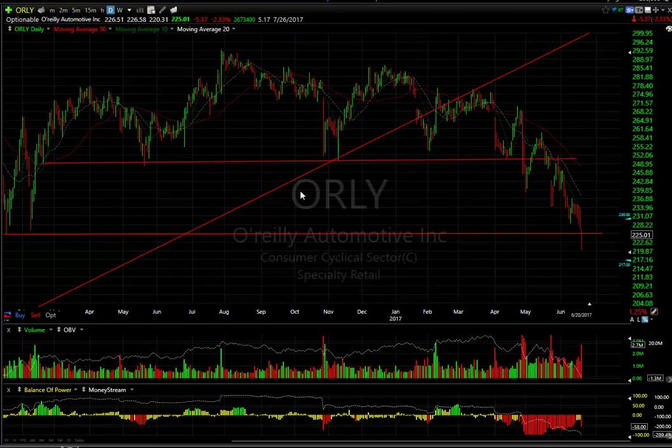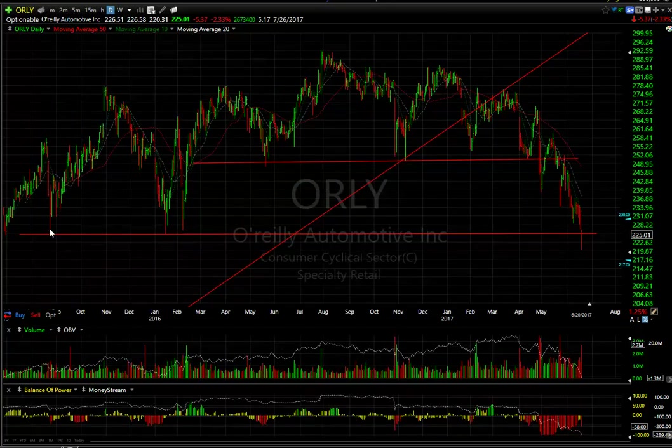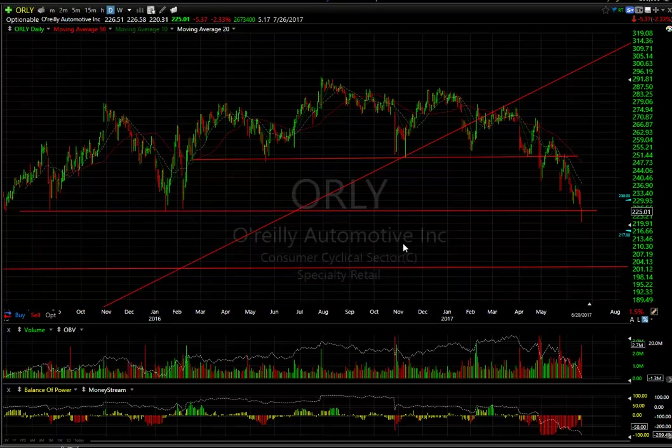O'Reilly got smacked hard all the way down to 220, bounced five points, but still finished down 5.37. And it appears with this breakdown below those levels, it may very well get this stock eventually down to 220 to 205.